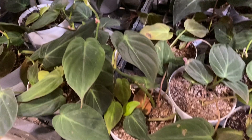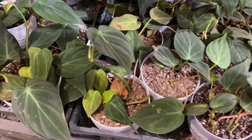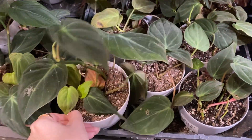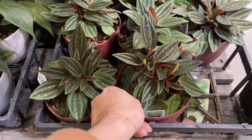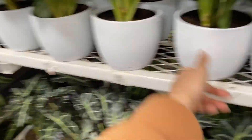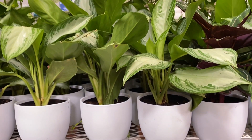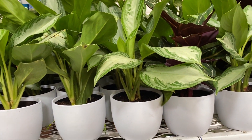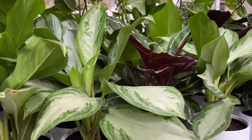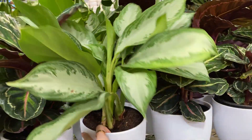Philodendron Micans down here — some of them are even kind of full, these pots. This is $16.98. Aglaonema Silver Bay — this is a really good one. I don't have one of these, but I always think about my husband's company-sponsored holiday party during the pandemic with a celebrity chef whose kitchen was set up with these huge Aglaonema Silver Bays trained so they were all facing one direction. It was a really cool thing, and I think about it every time I see these plants.